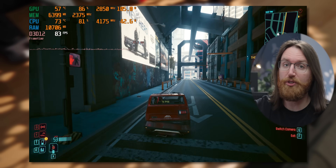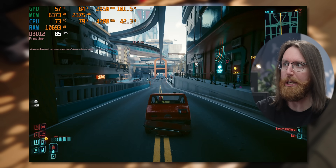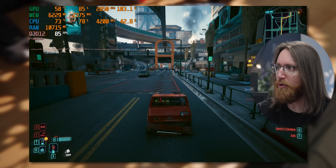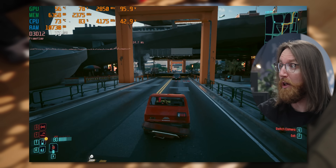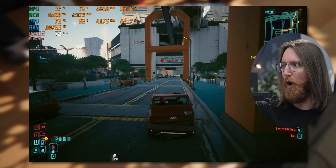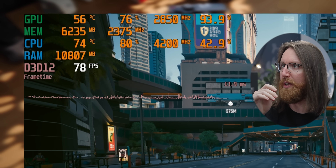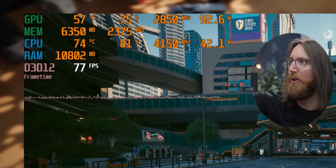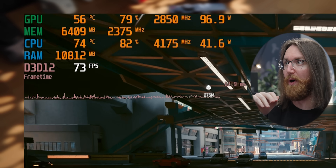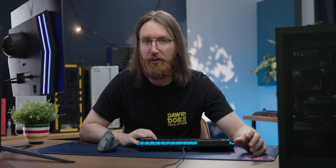Next, looking at Cyberpunk at 1080p high settings. The B580 is doing a really good job, hovering around 80-ish frames per second depending on where we look. The frame time graph is really nice and stable, which often isn't the case with Cyberpunk. That said, we aren't getting 100% GPU utilization — the B580 is sitting around 75%.